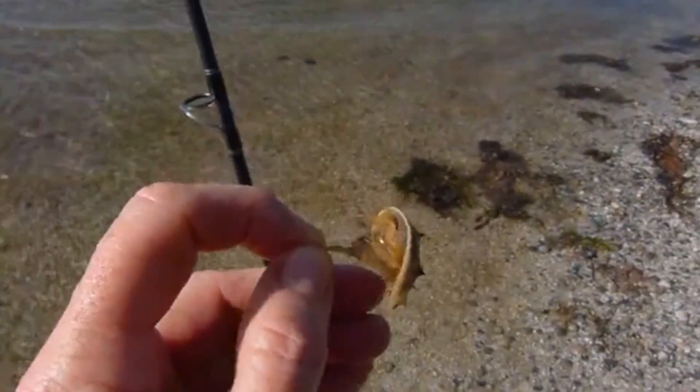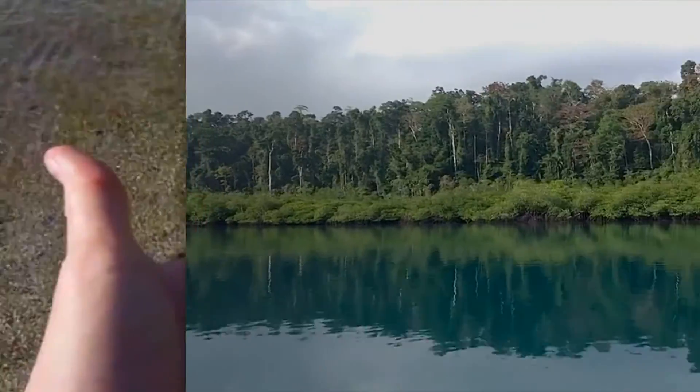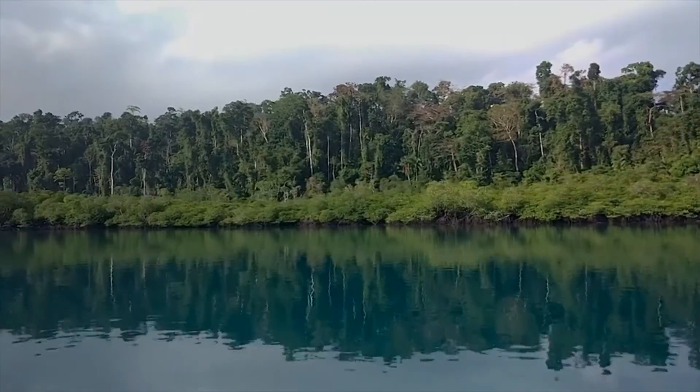Mangrove horseshoe crab females lay large eggs, and the babies that hatch from them look like tiny versions of the adults. It's currently believed that mangrove horseshoe crabs breed year-round.